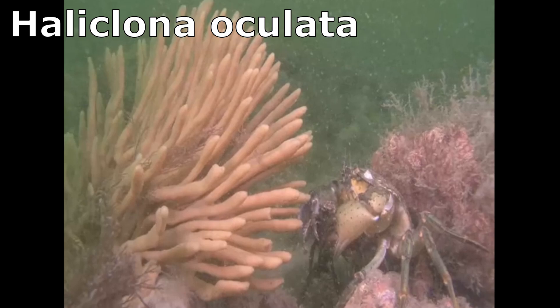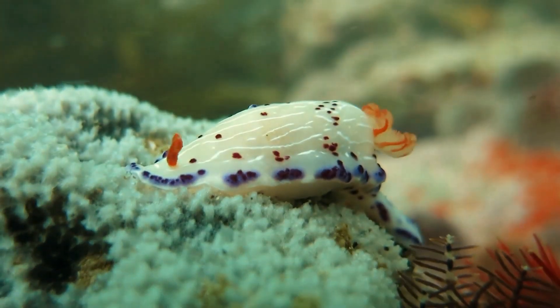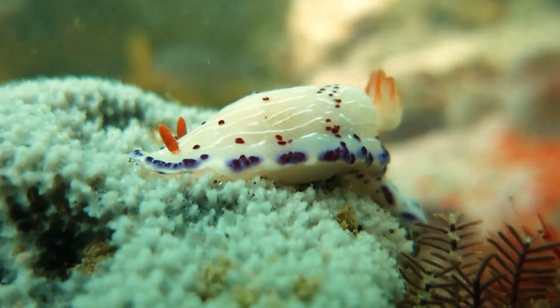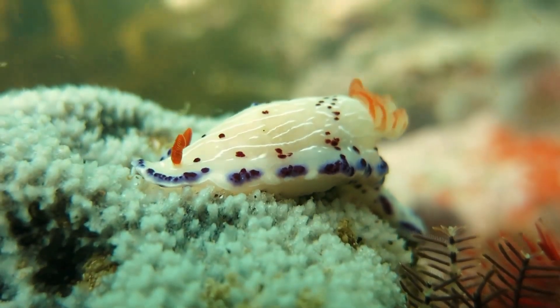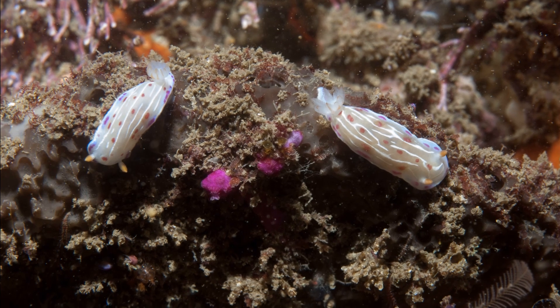They feed on the light blue sponge. Like all nudibranchs, Cape Dorids are simultaneous hermaphrodites, meaning that they have both male and female reproductive organs. They can mate with any other mature member of their species.